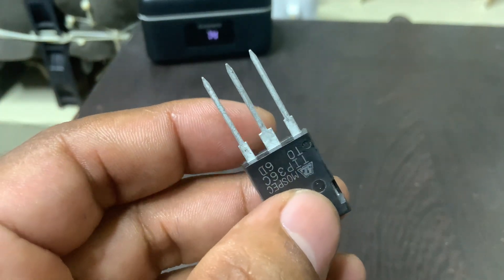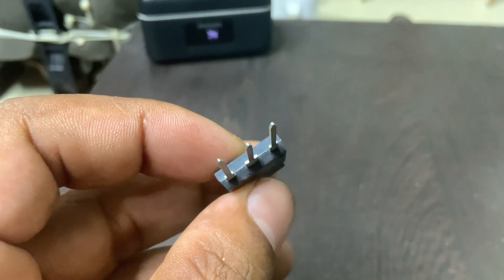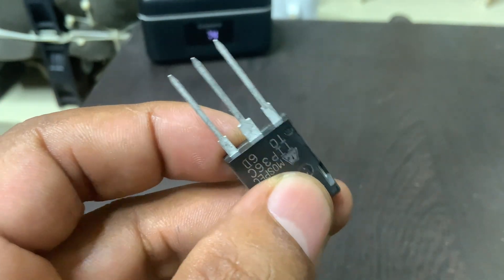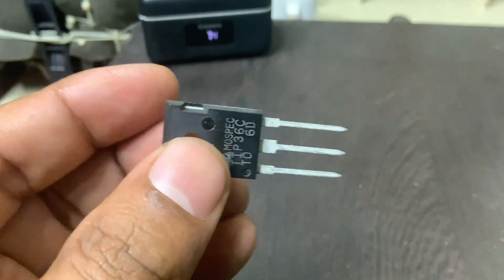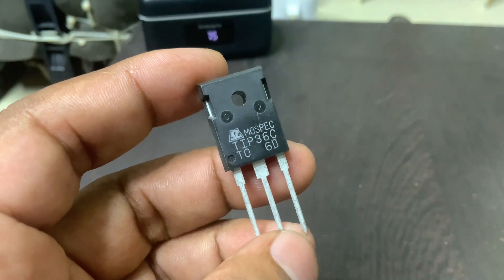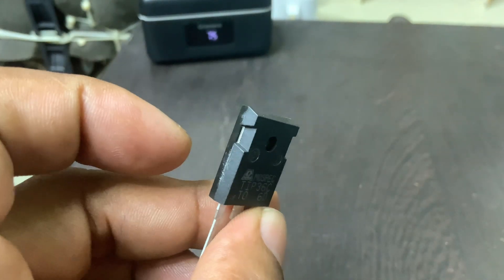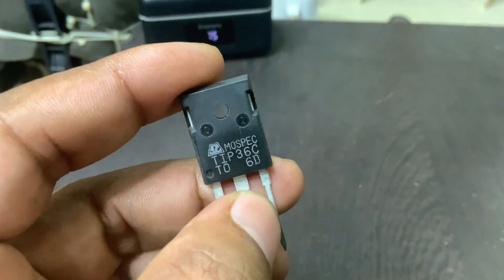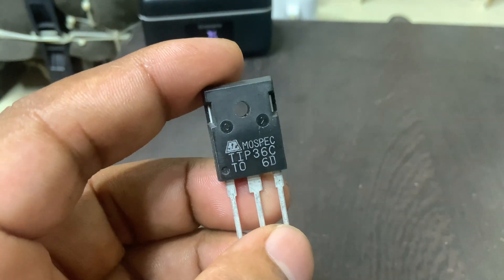The TIP-36C is part of a complementary pair, with the TIP-35C being its NPN counterpart. This pairing is particularly useful in designing push-pull amplifier circuits, which are commonly used in audio output stages. The complementary nature of the TIP-35C and TIP-36C combination makes it easier to achieve symmetrical drive and efficient power delivery.